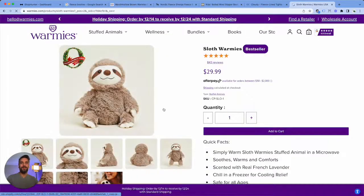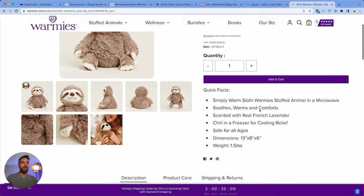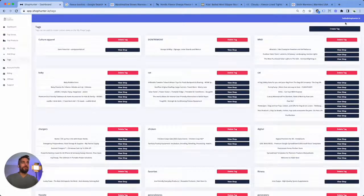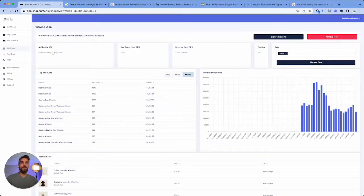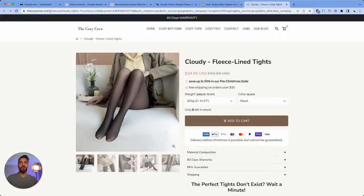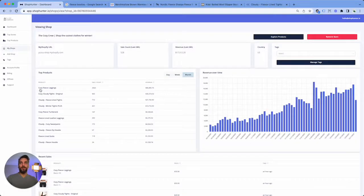We started tracking slippers and we found this really cool sloth stuffed animal that you microwave and that keeps you warm. What a great idea. I'm going to go ahead and tag this — I'll just call it winter. We're going to go back in our browser, add the tag so we can bring this up later. Now that we have warmies, we're going to track the cozy crew. Look at these cozy fleece leggings — this is making a majority of their money right here.